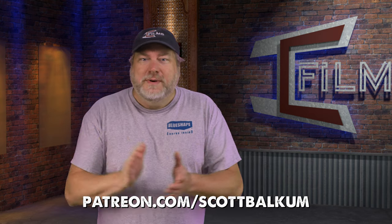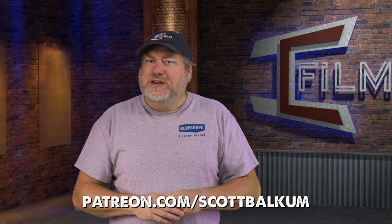Before we dive in a little further, I want to take a moment to ask that you go ahead and click subscribe. I do have a Patreon if you wish to support me that way, and I greatly appreciate each and every one of my Patreon supporters.